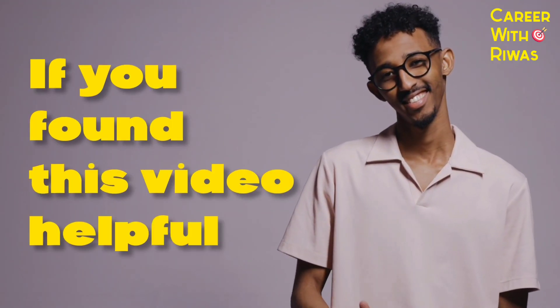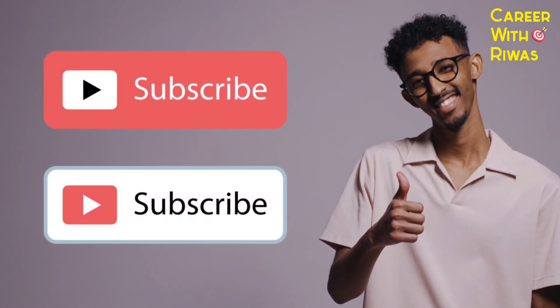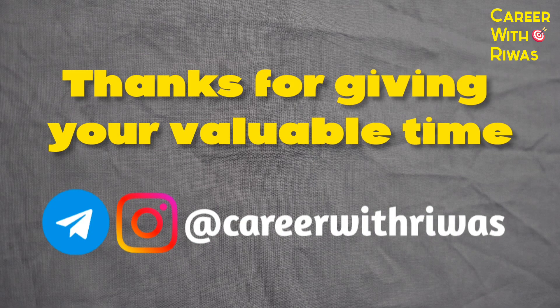If you found this video helpful, don't forget to like, share, and subscribe to our channel. Thanks for giving your valuable time.